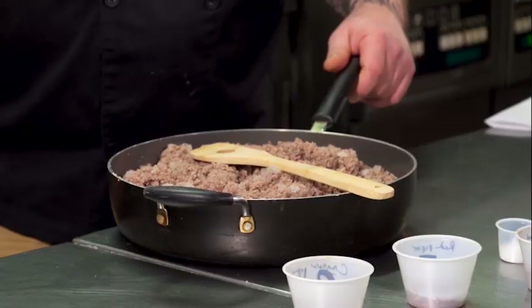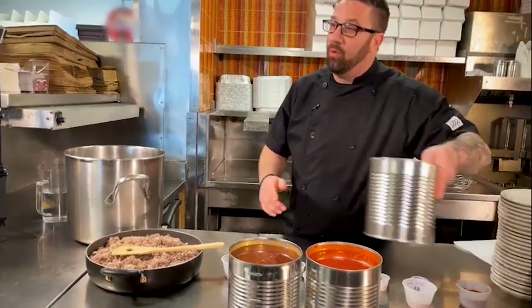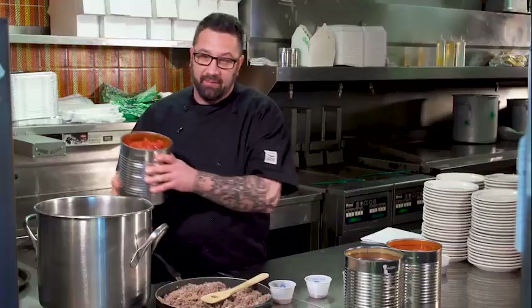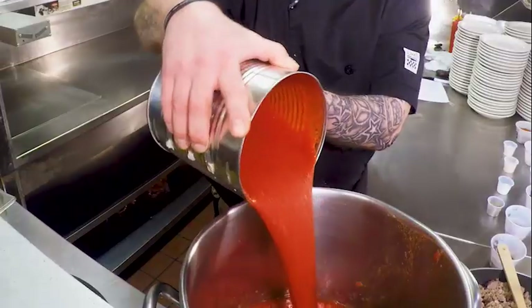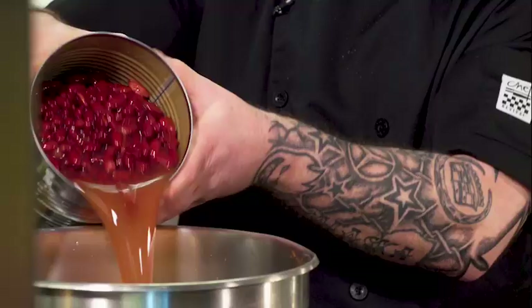Lucky Wishbone is going to take us into the kitchen and show us their chili secrets. We'll start out with six and a half pounds of ground beef and two cups of diced onions, then one number 10 can of diced tomatoes, one number 10 can of tomato sauce, and one number 10 can of kidney beans.